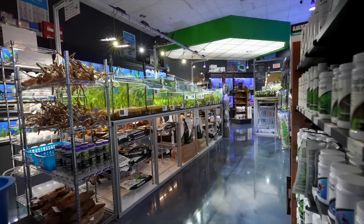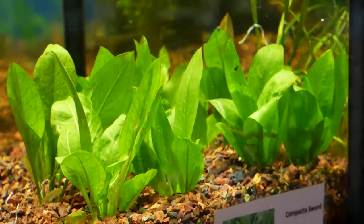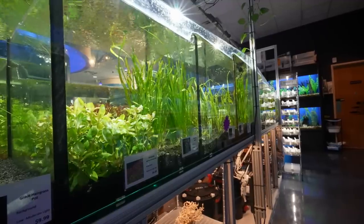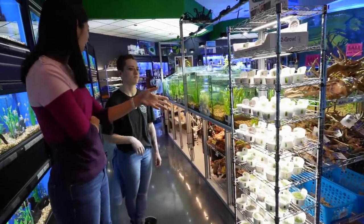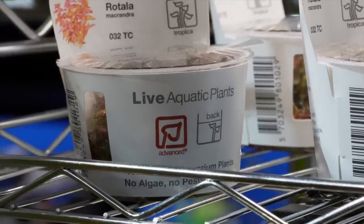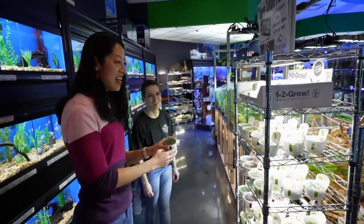Tell me about the plants and what fertilizers do you guys use in store? We use a lot of Seachem and Aquavitro. On this side it's a lot of Flourish, Flourish Excel, we dose the iron, the potassium advanced. Do the tissue cultures need to be kept in a fridge? No, they don't have to be — they just need to be kept at a reasonable temperature. Look at these, they're like busting out of the container — let me out!